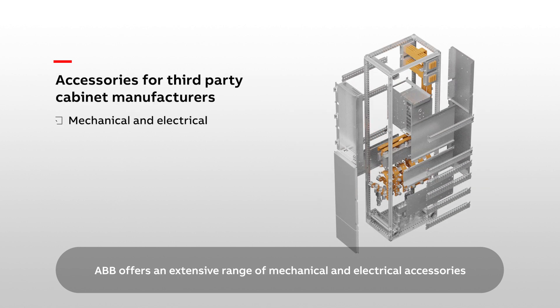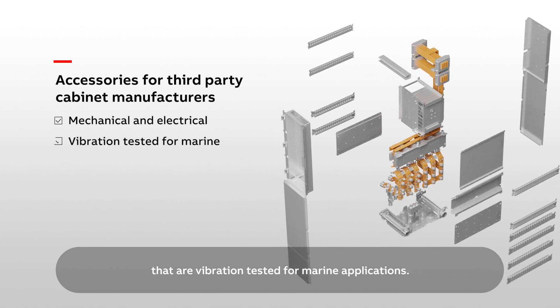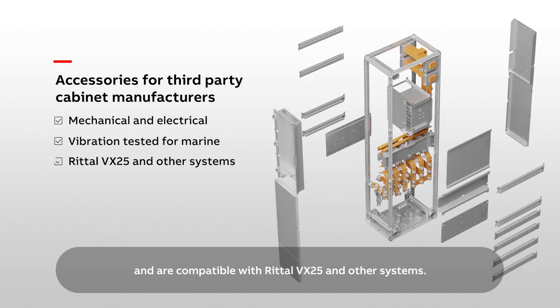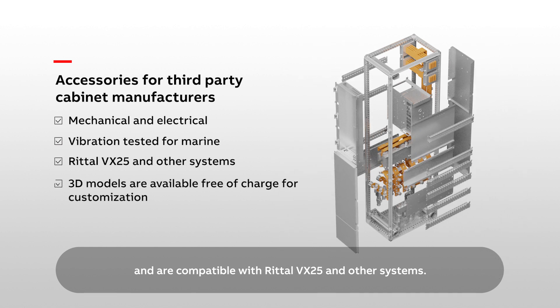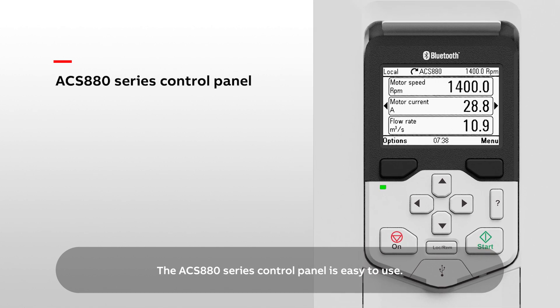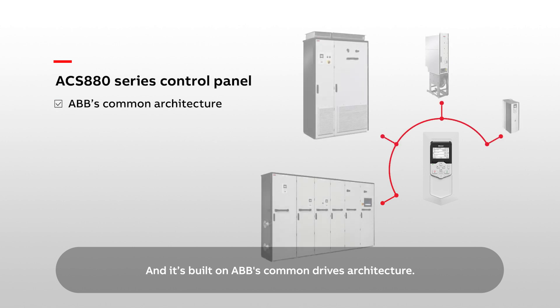Modules can be installed into fully enclosed cabinets. ABB offers an extensive range of mechanical and electrical accessories that are vibration-tested for marine applications, and are compatible with Rittal VX25 and other systems. The ACS 880 series control panel is easy to use, and it's built on ABB's common drives architecture.